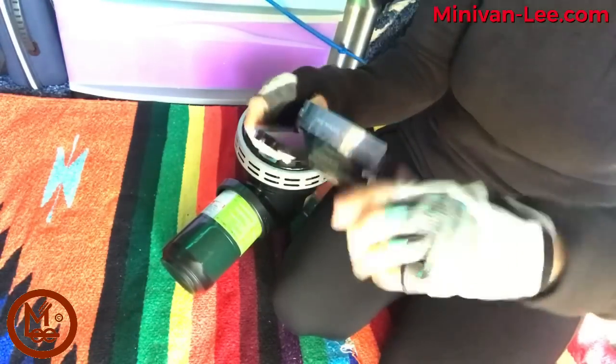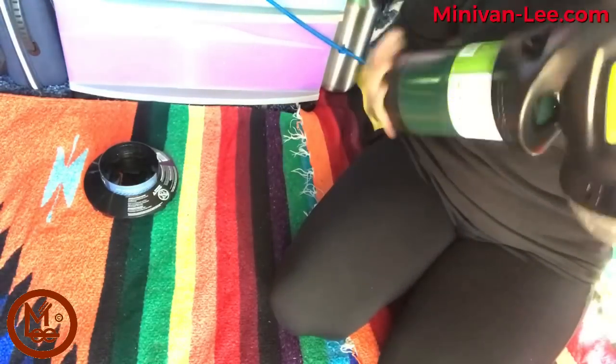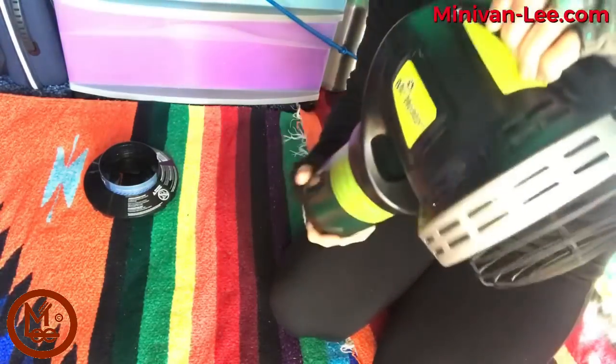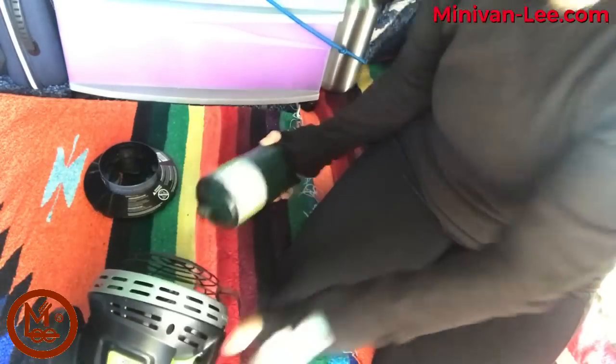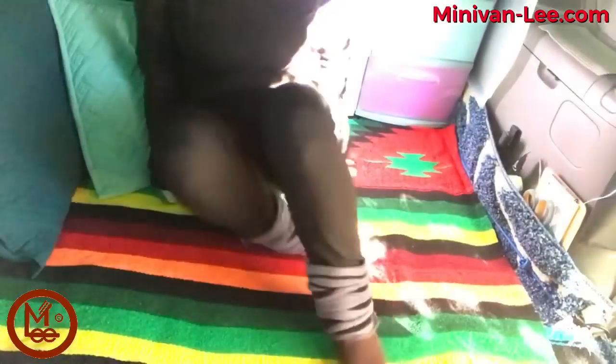Take it out of the stand, fold up the legs carefully — I don't want these to ever break. Unscrew the canister, put the lid back on, and put it away. I like to give you different views so you can really get an idea of my minivan. I've got some things outside that I don't want anyone to steal, so I'm staying in here.